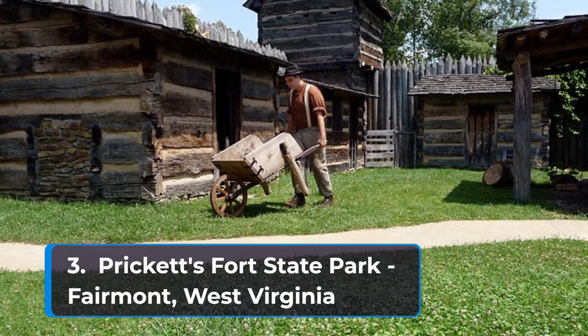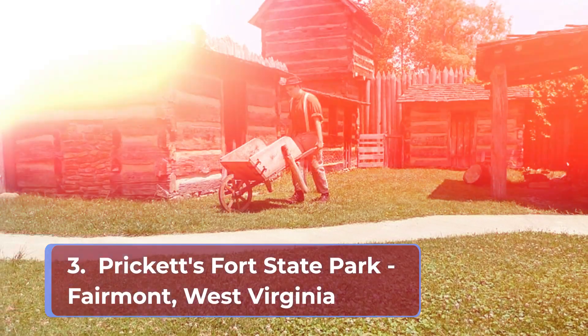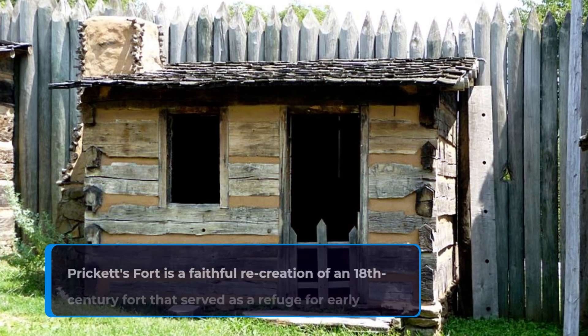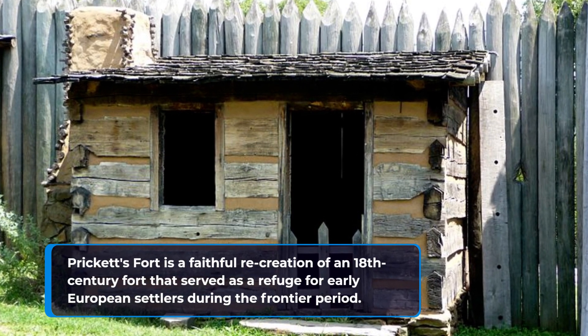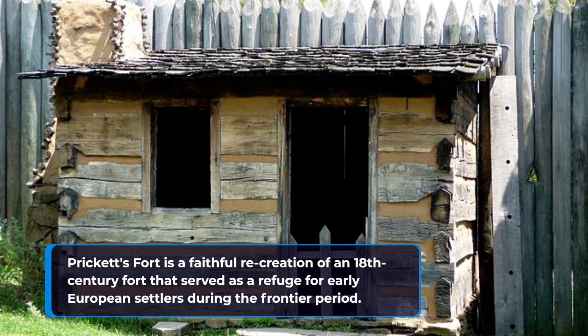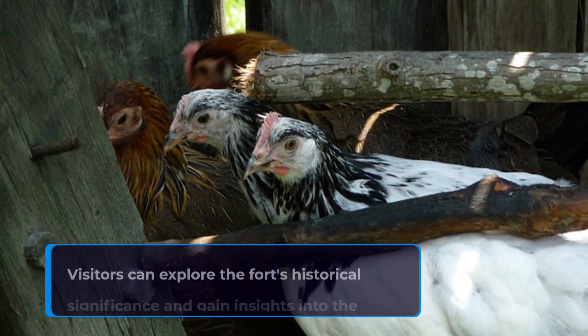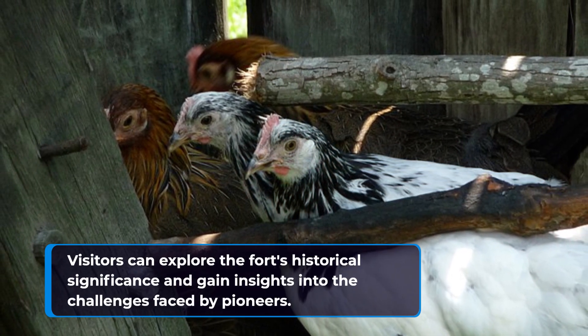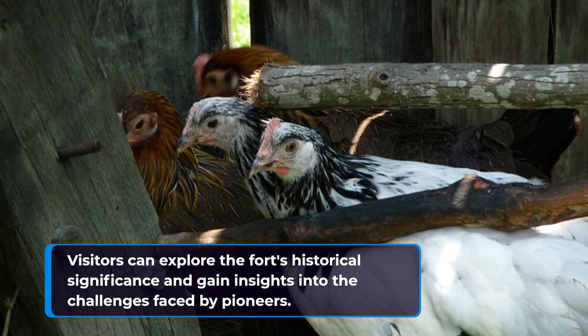Number three: Pricketts Fort State Park in Fairmont, West Virginia. Pricketts Fort is a faithful recreation of an 18th century fort that served as a refuge for early European settlers during the frontier period. Visitors can explore the fort's historical significance and gain insights into the challenges faced by pioneers.